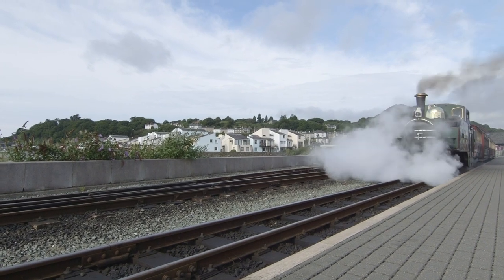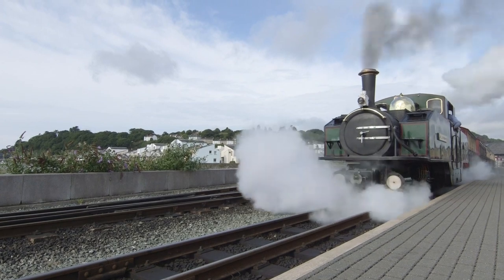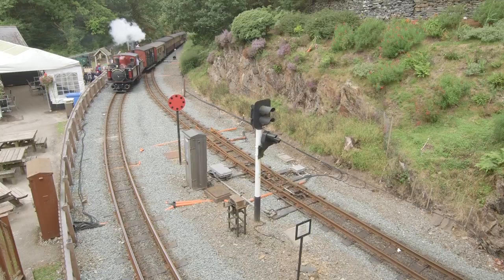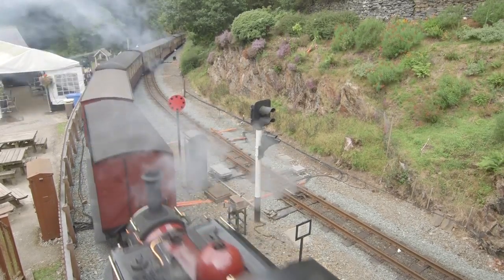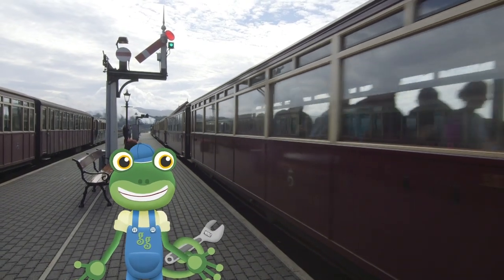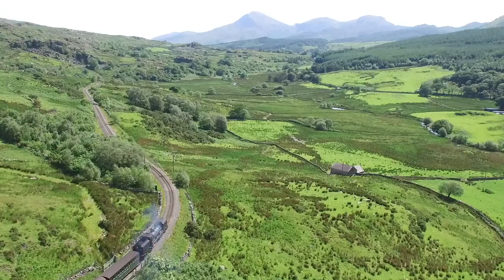This train is just leaving the station now! Look at all that steam coming out — it's no wonder they're called steam trains! Many years ago, these trains were used to transport slate from up high in the mountains, but now they're just used to take lucky passengers on amazing train rides!